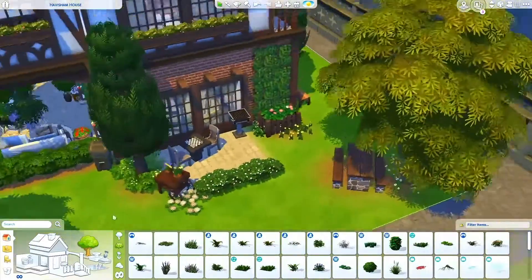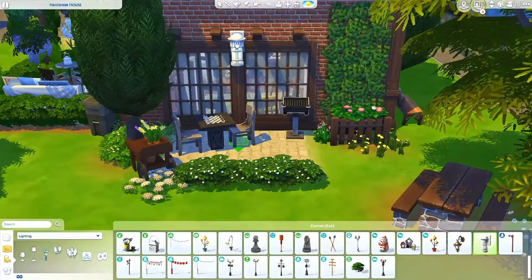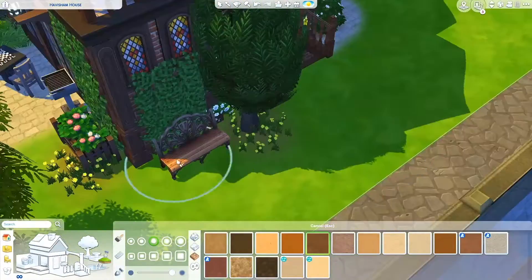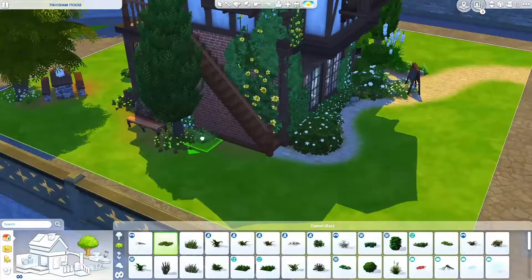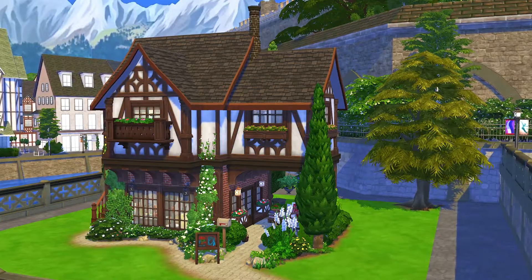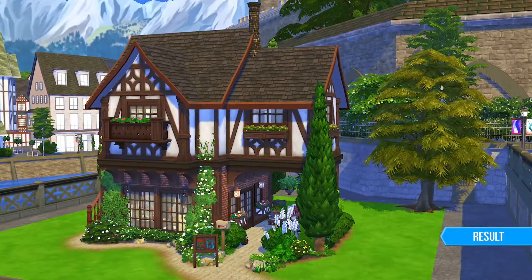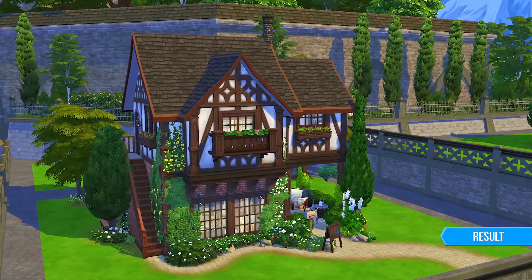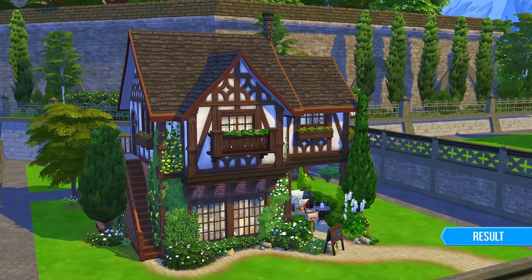That's basically it for the build — I hope you like this house! You can download it off the gallery; my username is SimrySims. You can also follow me on Instagram and Twitter at SimrySims. As always, leave your questions and comments in the comment section below. Thank you so much for watching and I'll see you all in my next build!